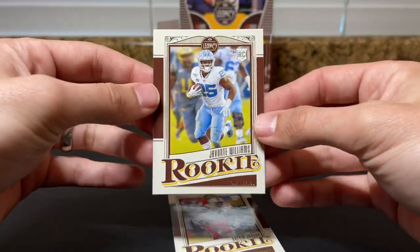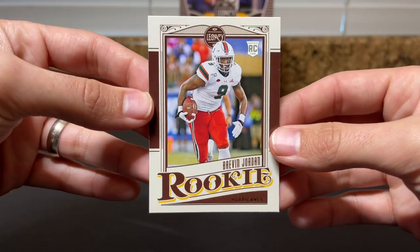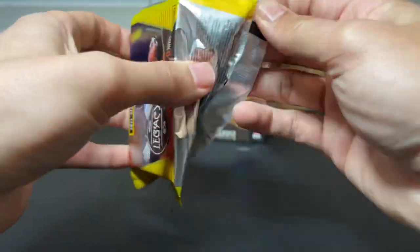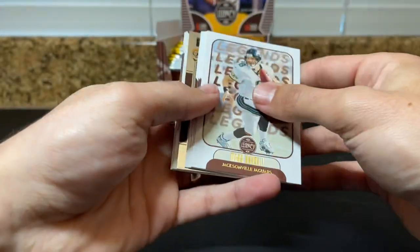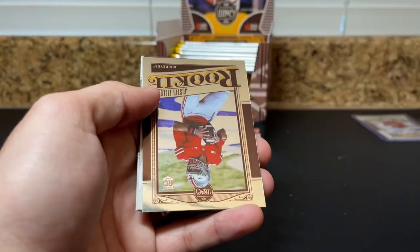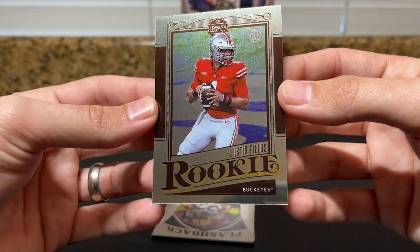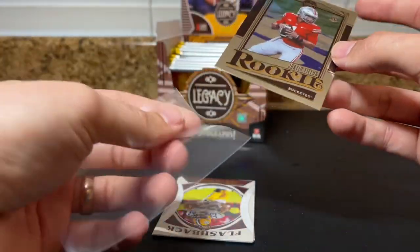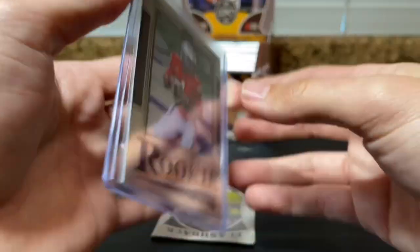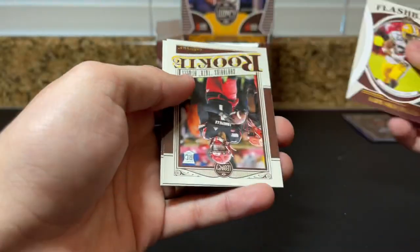You've got one of the running backs from Carolina, Javante Williams, and Brevin Jordan. Let's see when we're gonna get our first auto — Beasley, Saquon, Aaron Rodgers — oh very nice! How about an optichrome Justin Fields? So we're looking for Buckeyes, there's one. That's very cool. Two top-loaded cards so far and they're both Justin Fields.